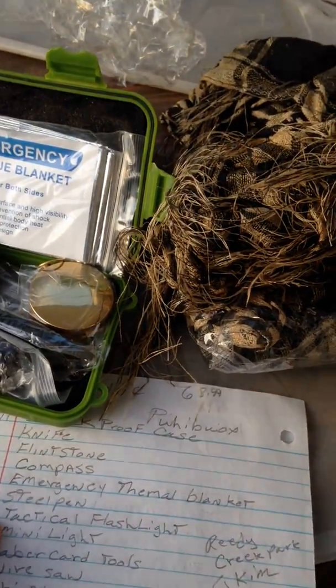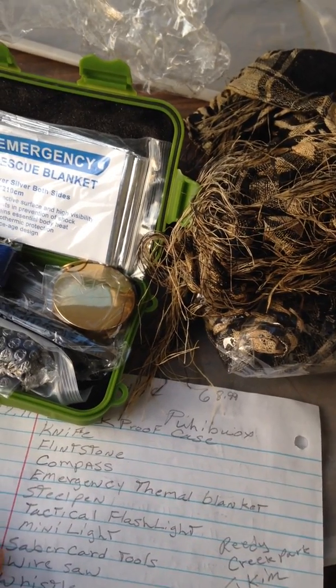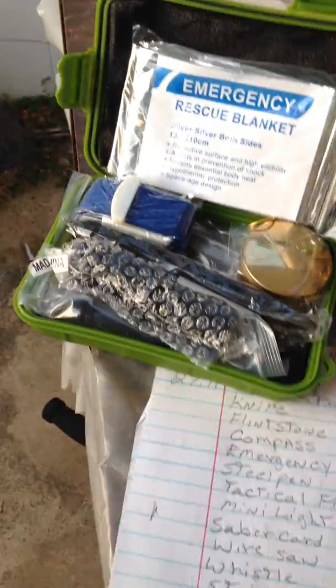It gave a survival blanket, tourniquet, survival tactical knife, compass, steel pin, tactical flashlight, mini flashlight, saber car tools, wire saw, whistle, and straight screwdriver. That ain't pretty bad.